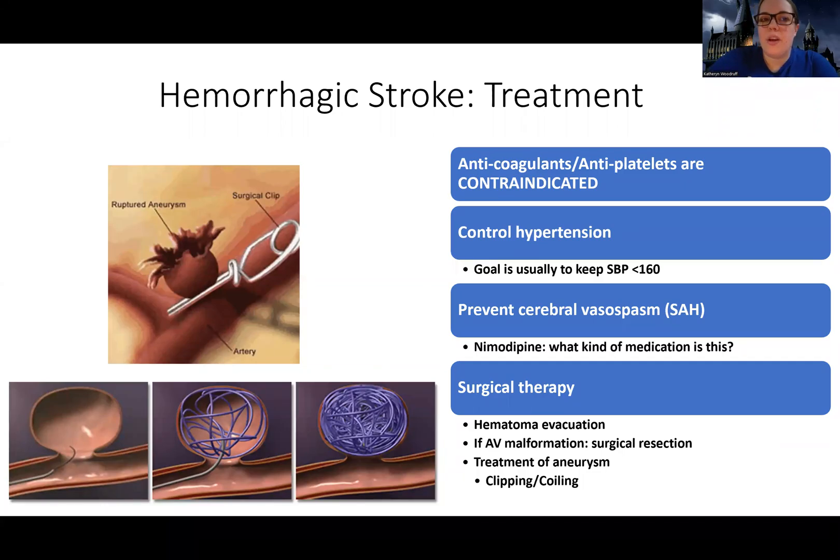Let's talk about hemorrhagic stroke treatment. This is more simple because, honestly, there's not a lot we can do for hemorrhagic stroke depending on the cause. Most of the time we're just trying to prevent things from getting worse. This is a bleeding stroke, so we're trying to prevent the bleeding from getting worse. We want to hold and stay away from any anticoagulants or antiplatelets — these are contraindicated and not safe for these patients.